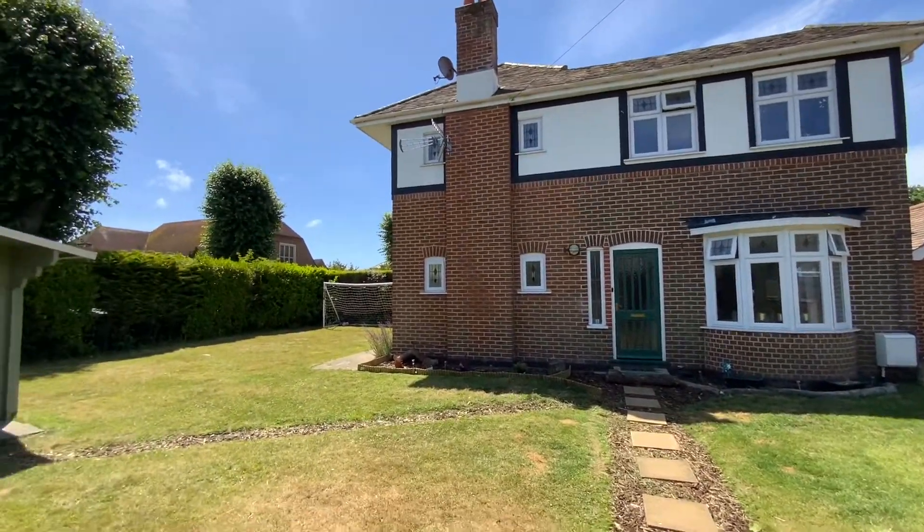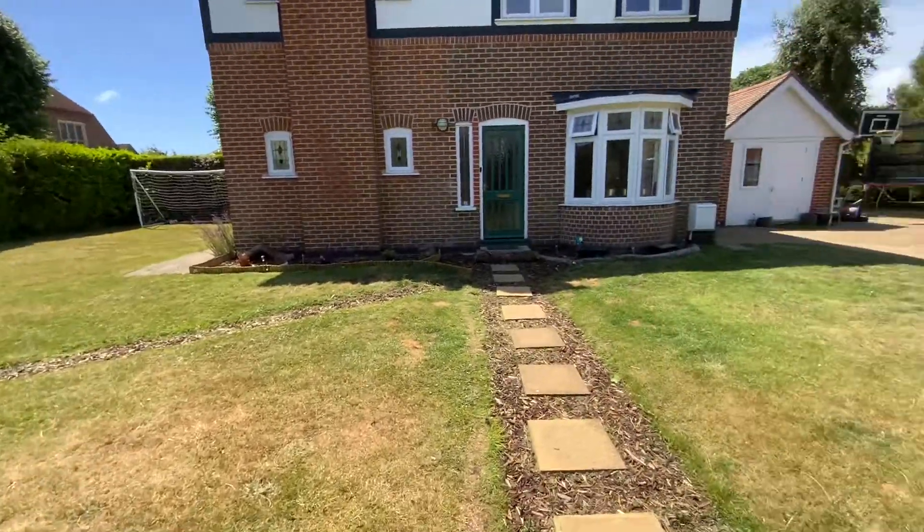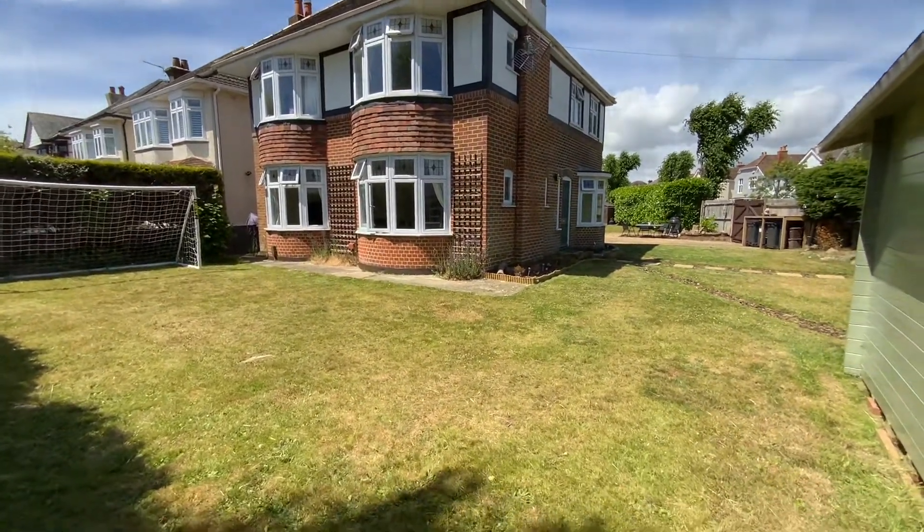Richard Godsell Estate Agents are delighted to market a four to five bedroom detached house offering well-proportioned accommodation, situated on a large corner plot with further potential to create a self-contained annex, subject to Planning Commission.